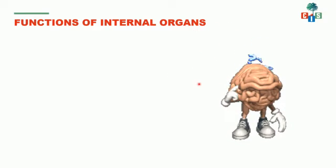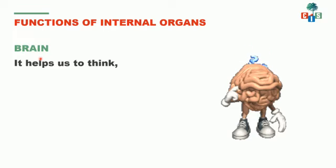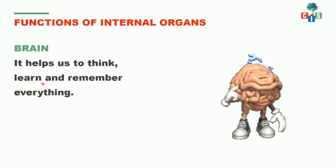Now we will learn the functions of internal organs. What is this? It's a brain. Brain is our internal organ. How does the brain help us? It helps us to think, and it helps us to learn and remember everything. And so, it is also called the control center of the body, because the brain is something which controls all our body parts.